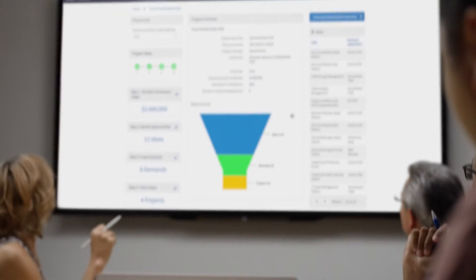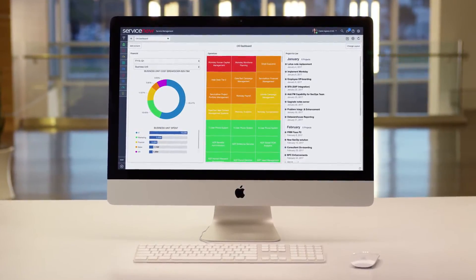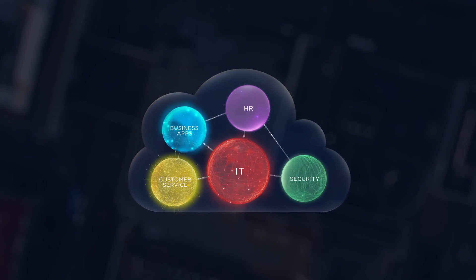ServiceNow IT Business Management provides the financial and portfolio visibility you need to rationalize your portfolio investments, align goals between IT and the business, and accelerate the delivery of new applications and services — all from a single command center. Learn more about ServiceNow IT Business Management Solutions today.